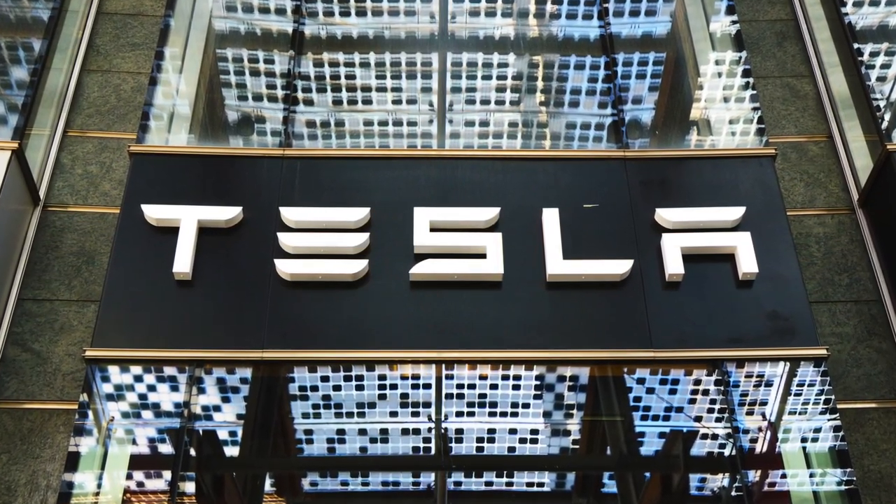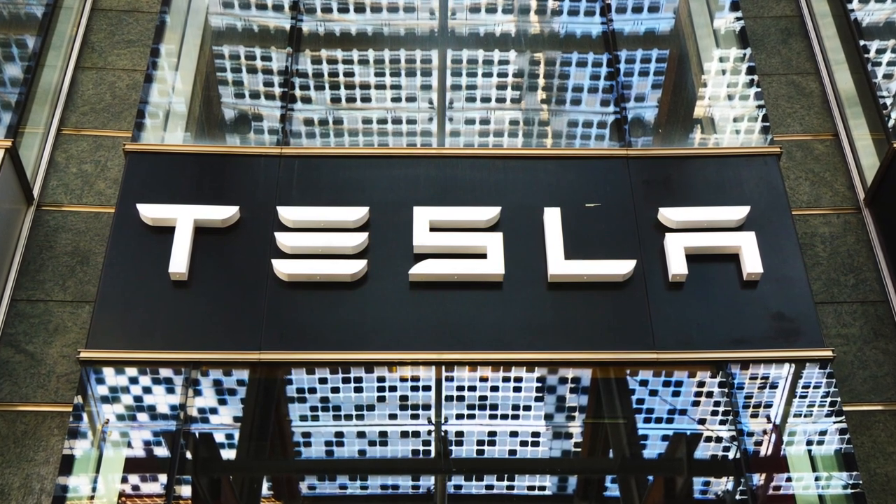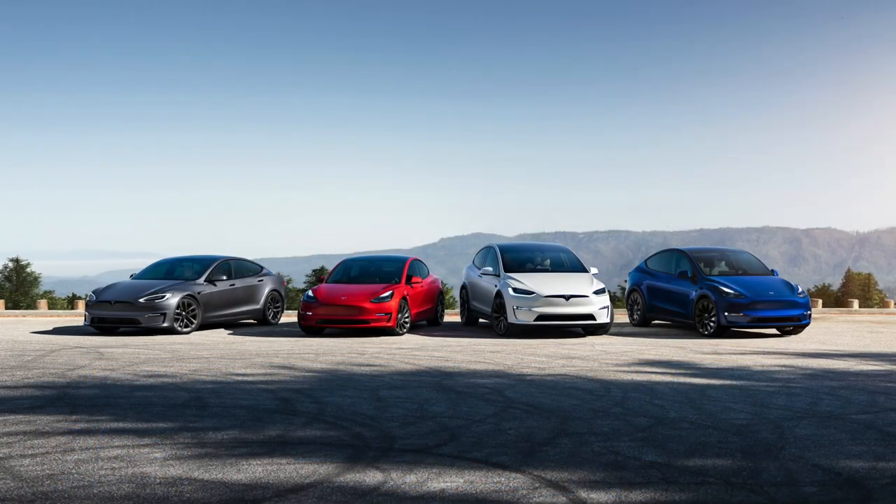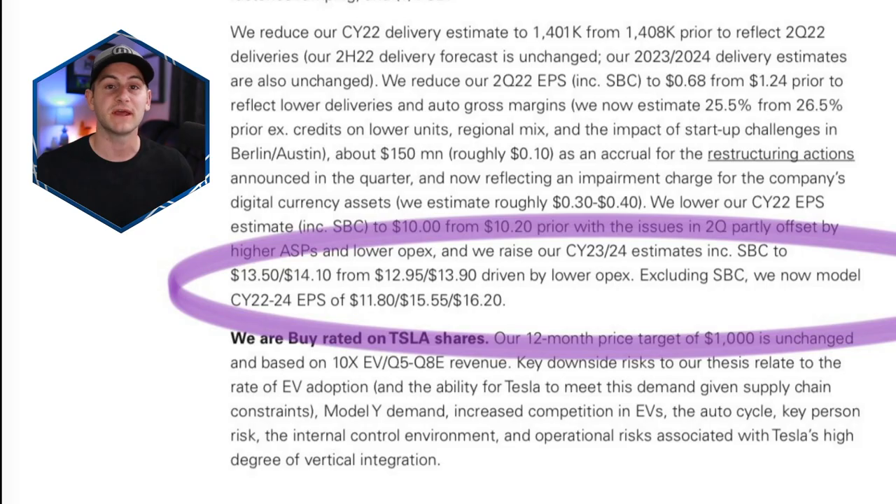All eyes now shift to July 20th for Tesla's Q2 financials, but real long-term investor eyes should already be on Q3, Q4, and into 2023. Expectations are all over the map — Goldman Sachs lowered their Q2 EPS estimate to 68 cents, down from $1.24. Some others are as high as $2 per share, with most in line around $1.75. There's a wide range of expectations going into this financial call.